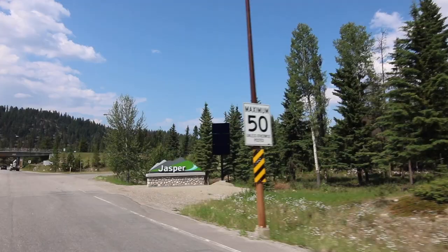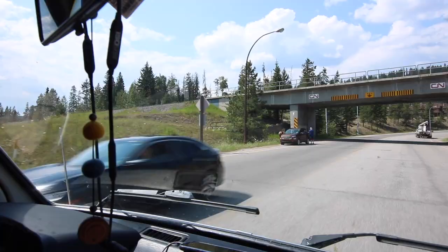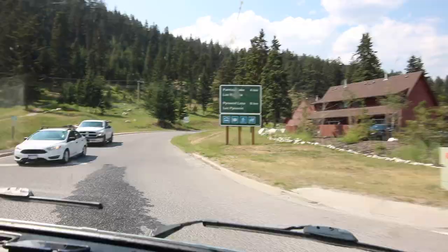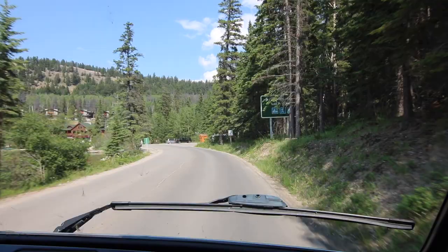We're back from the falls and just driving into Jasper — there's the first little elk, two of them, one on each side. We made it to our destination in Jasper, but to find out more about that you'll have to watch the next video. We're going to end this video right here, so if you aren't already, subscribe to our channel to make sure you see what's next on our trip. We've got some really exciting plans here in Jasper coming up over the next couple of days. Thank you for watching and we'll see you next time!